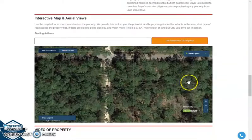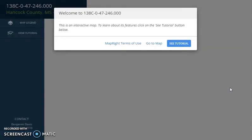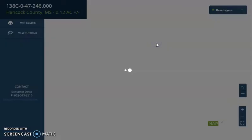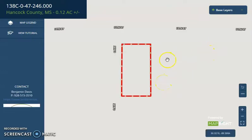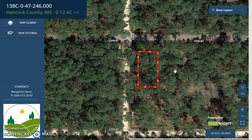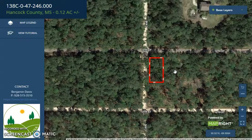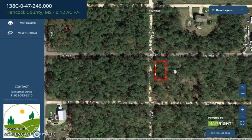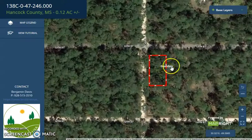We also have an option for full screen view. This is powered by our MapRite software. Just so you know, this lot is one of our beautiful coastal properties in Mississippi. This is a beautiful corner lot.